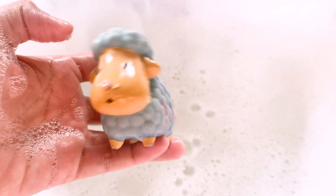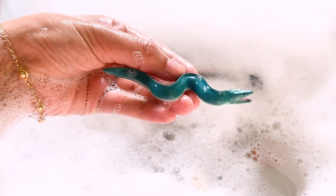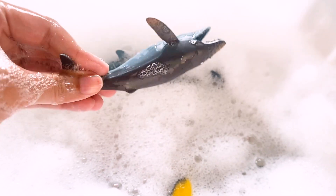Wow, that's a baby lamb. Wow, that's a baby snake. Wow, it's a baby whale.